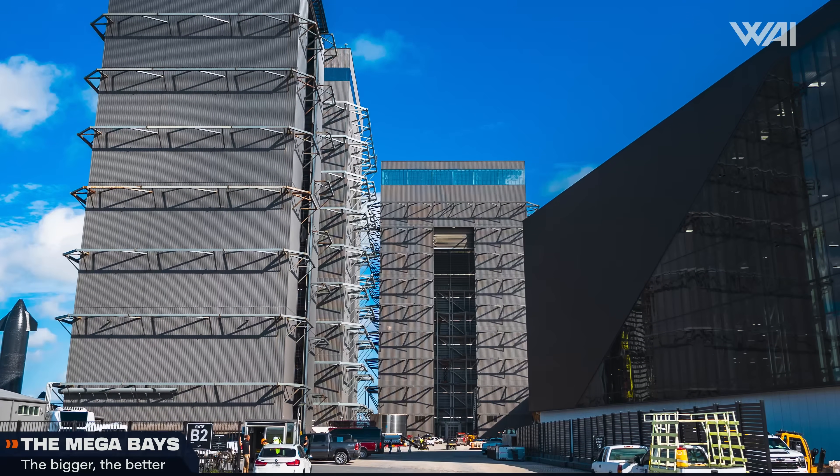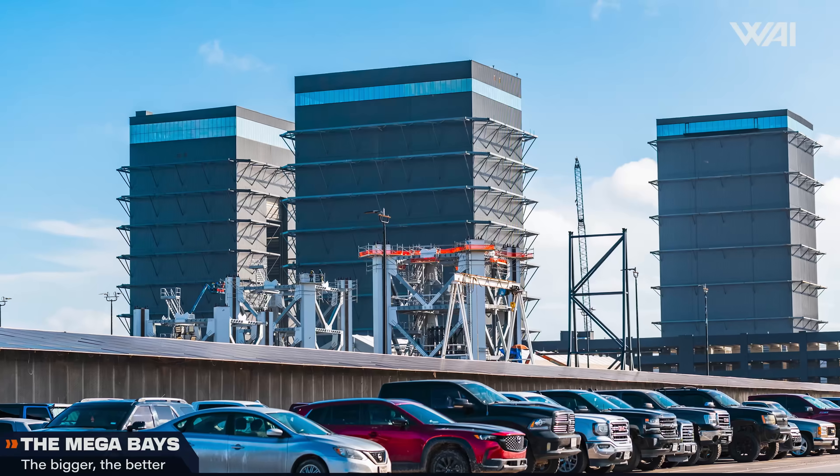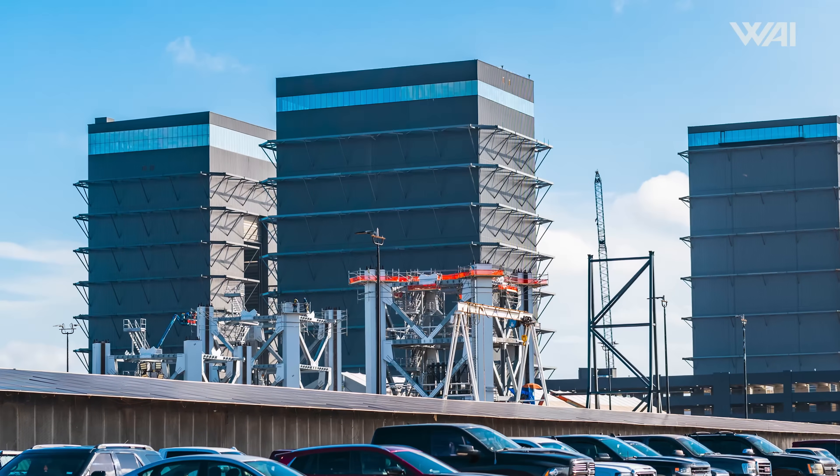Now that we've looked at the high bay, let's examine the larger Mega Bay, where SpaceX is planning to ramp up mass production of Starships.